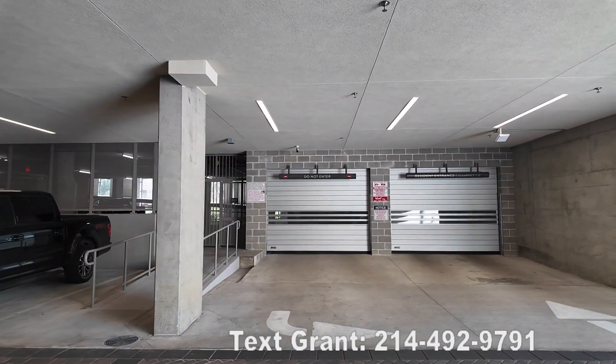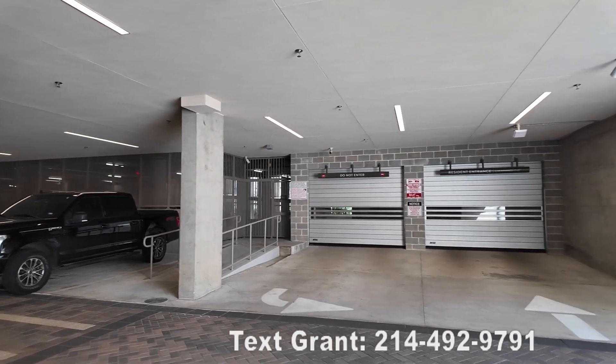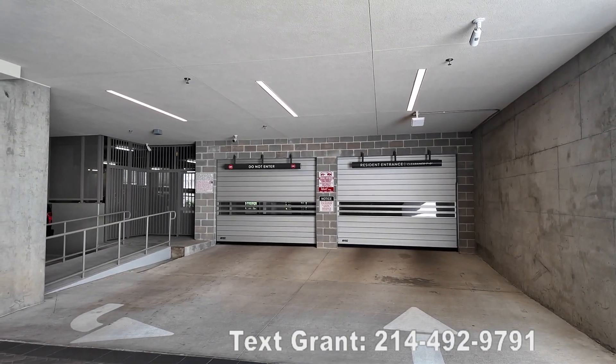Howdy everyone, this is Grant Bynum and we're at the Pearl Rosemont looking at the garage. We always check out the garage situation — that's super important since you're going to be using it every day.